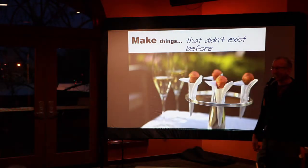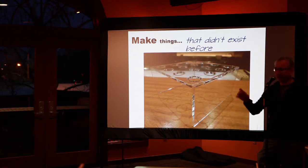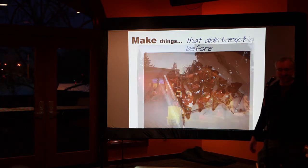You can make things that don't exist. I was once fortunate enough to have dinner at the French Laundry, and they served these wonderful little things called cornets, and I had no way to actually hold them. So I made this device which would allow me to put these little cone devices in here. Mine don't look nearly as cool as the French Laundry's, but they're still pretty good.